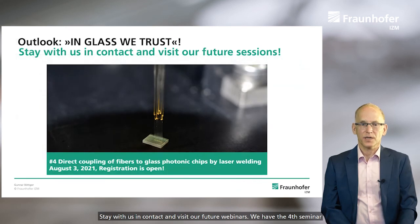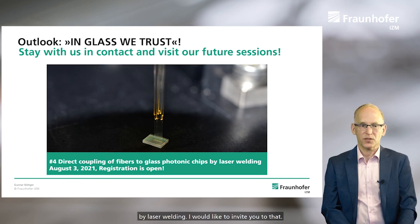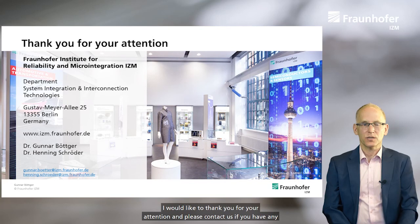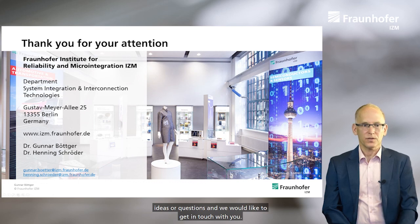Stay in contact with us and visit our future webinars. We have a fourth seminar coming up on direct coupling of optical fibers to glass photonic chips by laser welding, and I would like to invite you to that. Thank you for your attention — please contact us if you have any ideas or questions, and we would like to get in touch with you.